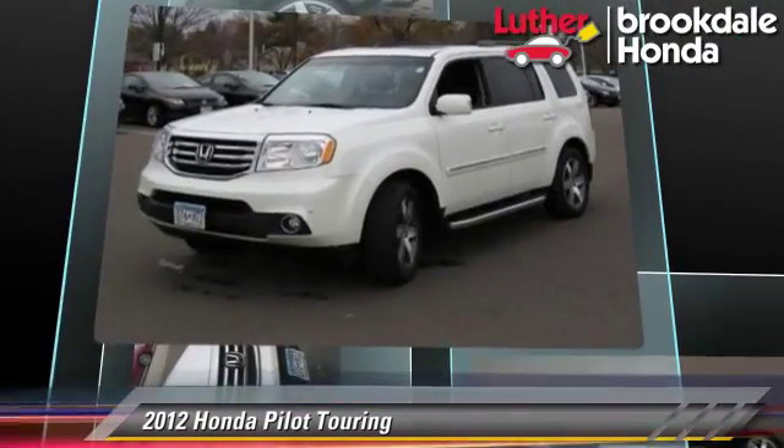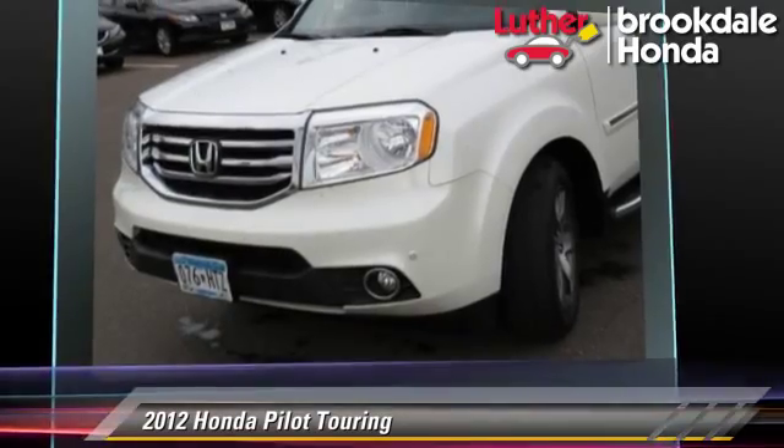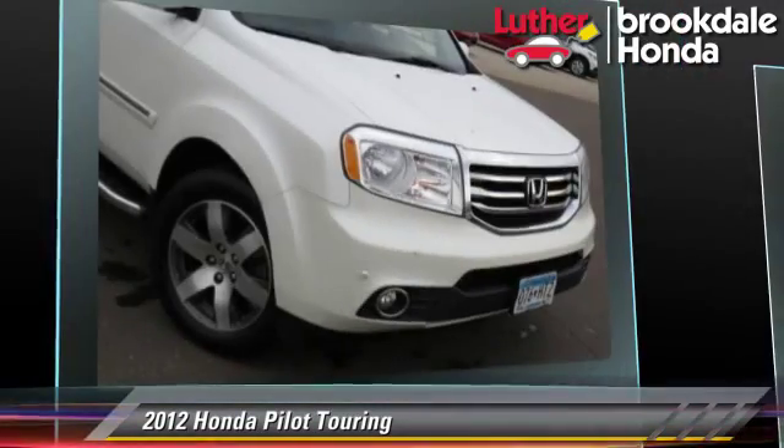This Honda features leather seats, four-wheel drive, and tilt wheel. Safety features include side airbags, traction control, and ABS.